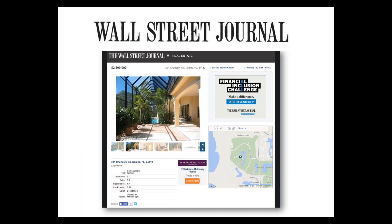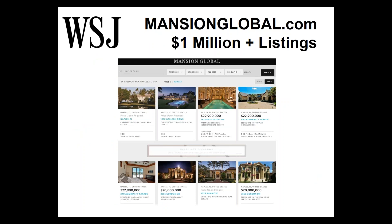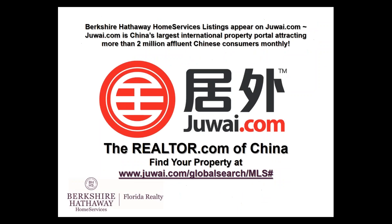We also send a data feed to Wall Street Journal, so all of your listings appear on wallstreetjournal.com. And if you have any listings a million dollars and above, they also go to Wall Street Journal's high-end website, mansionglobal.com. All of these things I hope you take with you in your toolbox whenever you are going on a listing appointment to secure a listing.